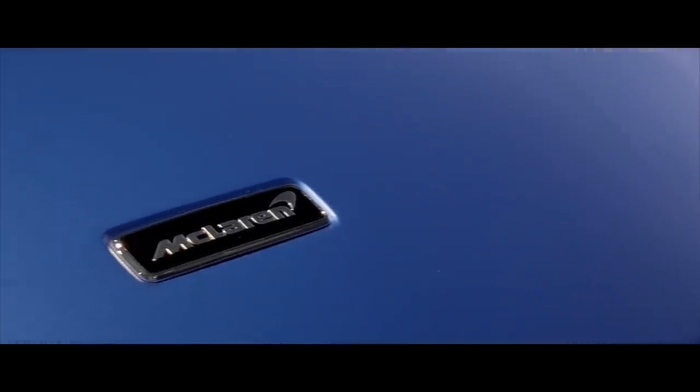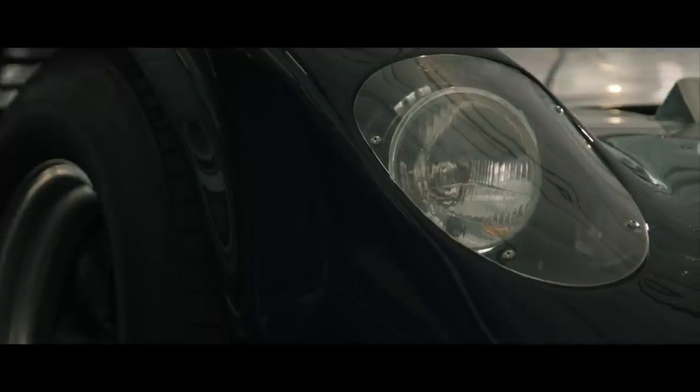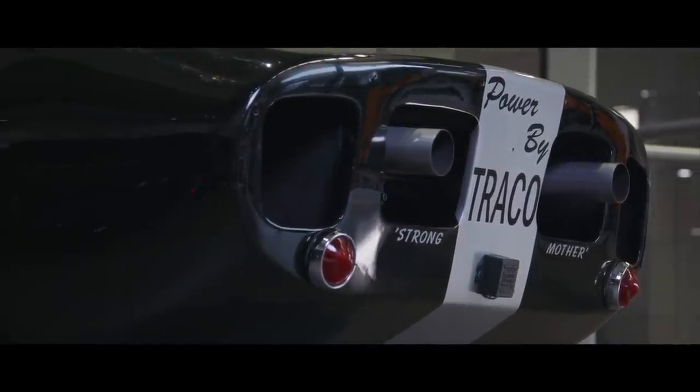The name, in case you're interested, comes from the Bruce McLaren-designed McLaren Elva sports cars of the 1960s — essentially Group 7 McLaren racecars that were built by British racecar maker Elva.